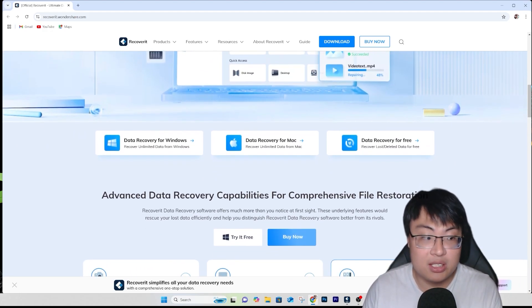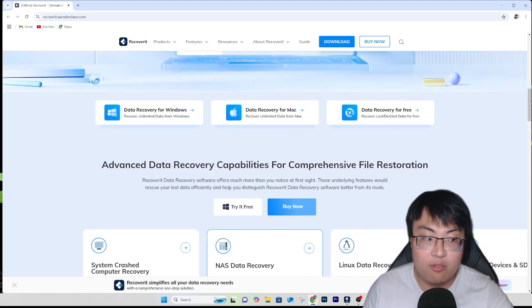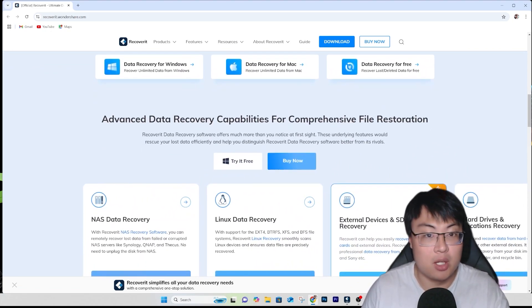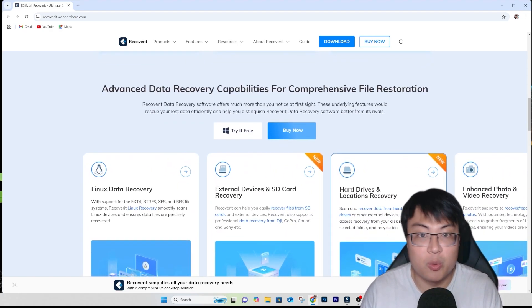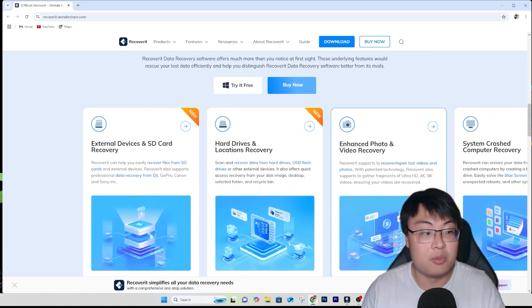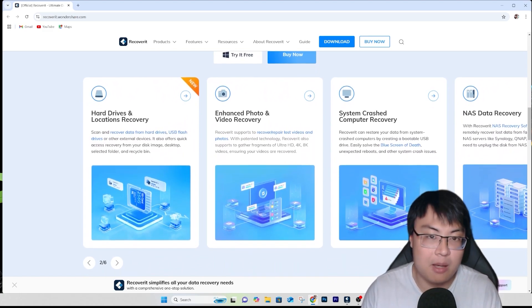Why use this software instead? First, your privacy is protected. Instead of bringing it to a shop to get your data recovered, some sensitive data you don't want other people to see — they could steal your data. You can do it at home yourself, and it can also save you a ton of money. Those shops charge three to five times what you pay for this software.